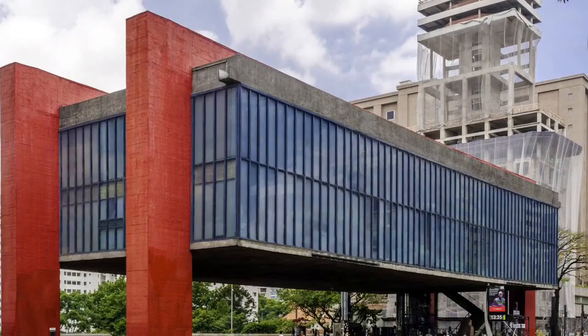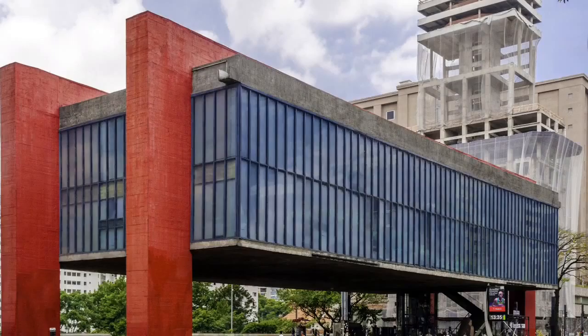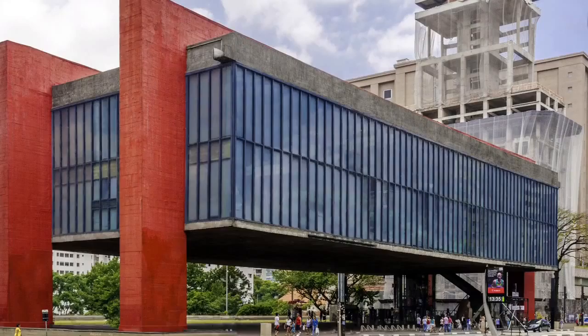This is the Botanical Garden of Curitiba. It is a park located in the city of Curitiba. It is a big tourist attraction and was created in the style of French gardens.